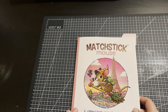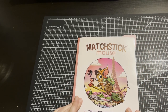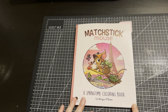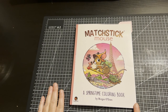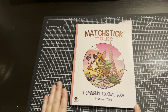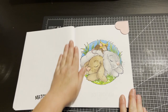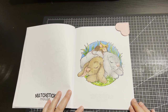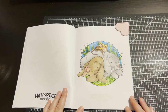The first book page — which I actually forgot I'd done — is from The Matchstick Mouse: A Springtime Coloring Book by Morgan O'Brien. This was meant for Amanda Colours' Easter event but I totally forgot to take a photo of it. When I was going through my completed books I realized — oh no, I forgot! But anyway, I got this page done.